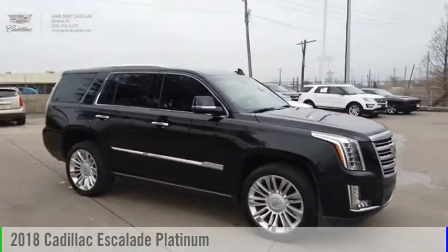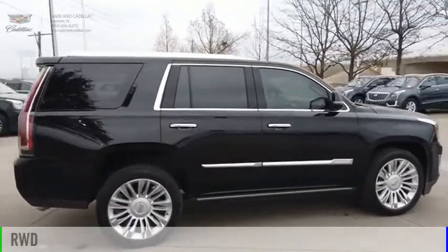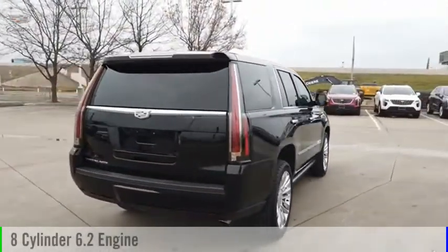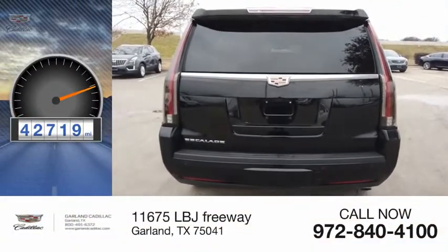We are pleased to show you the 2018 Escalade. This vehicle is powered by a rear-wheel drive, 8-cylinder, 6.2-liter engine, and comes with an automatic transmission. This vehicle has less than 45,000 miles.